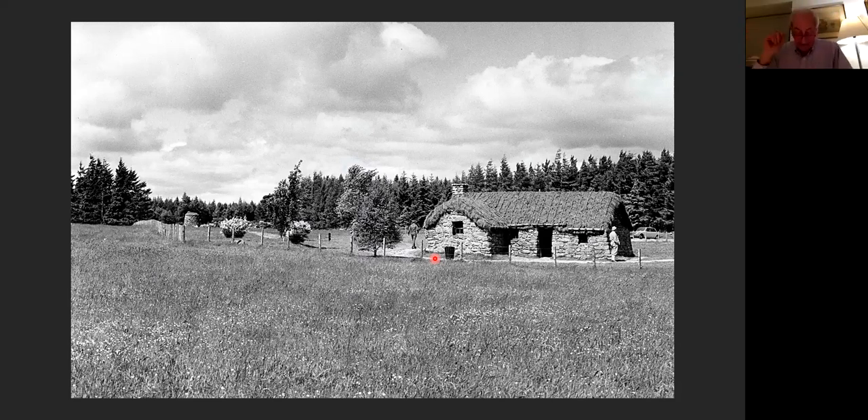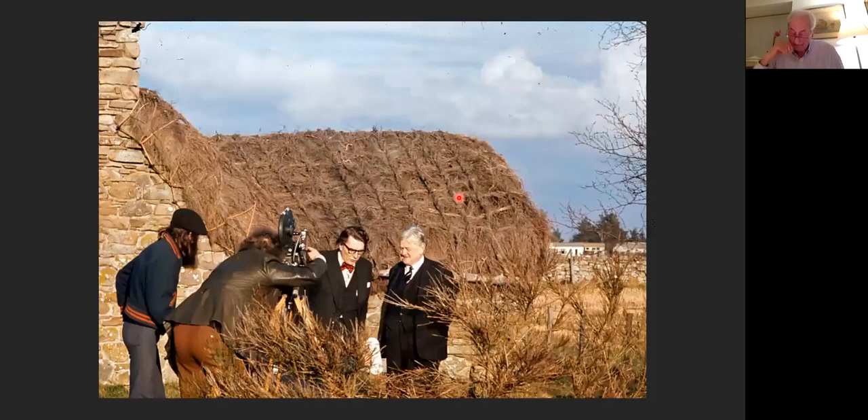The cottage is shown here as a visitor centre which opened in 1961 in the care of the National Trust for Scotland. There was some rebuilding to create a stone chimney head, replacing the original wooden flue, and the roof pitch was put in at a significantly lower pitch than the original. A slide shows two icons of British television — Robin Day and Quintin Hogg, Lord Hailsham — being filmed at Culloden in 1974. A new visitor centre was opened in 1970, which relieved the pressure on the old cottage.